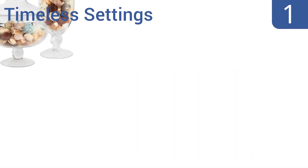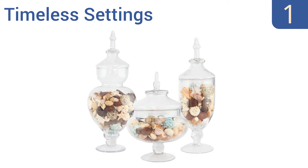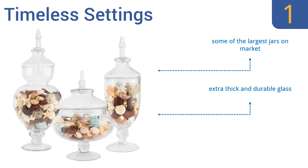And coming in at number 1 on our list, the extra-large three-piece apothecary jars from Timeless Settings are sure to leave an impression, whether they grace a wedding buffet table or a home countertop. They're hand-blown with incredible attention to detail, so the glass has no imperfections. These are some of the largest jars on the market and are made from extra-thick and durable glass. They exude a timeless elegance.